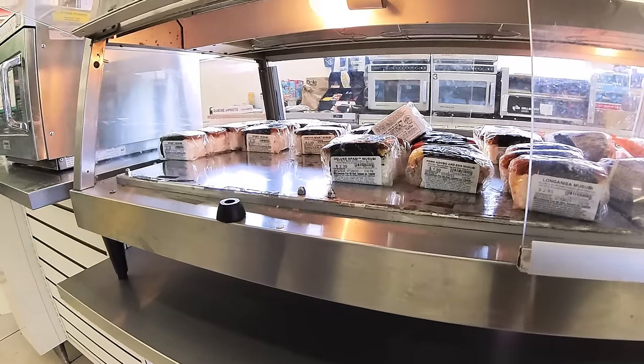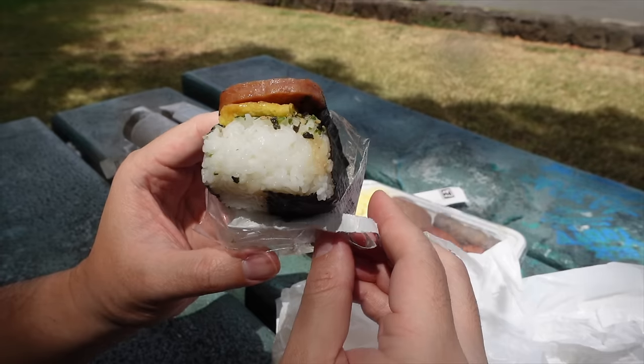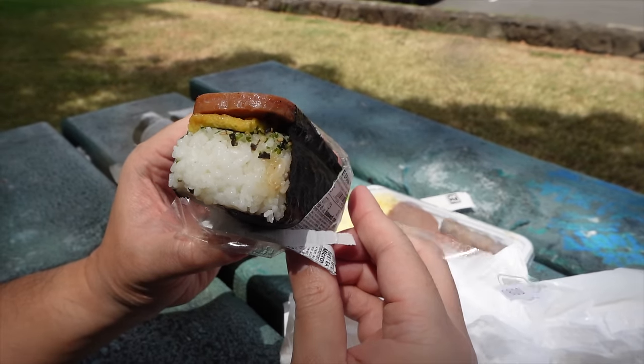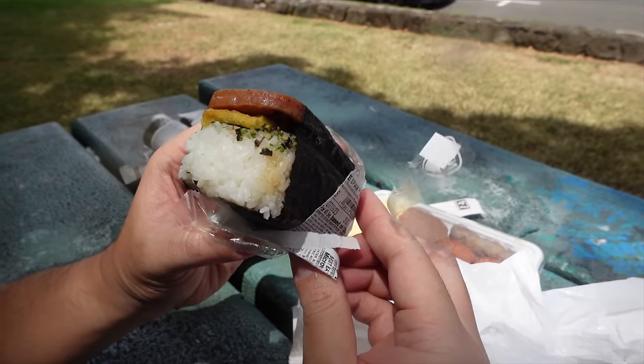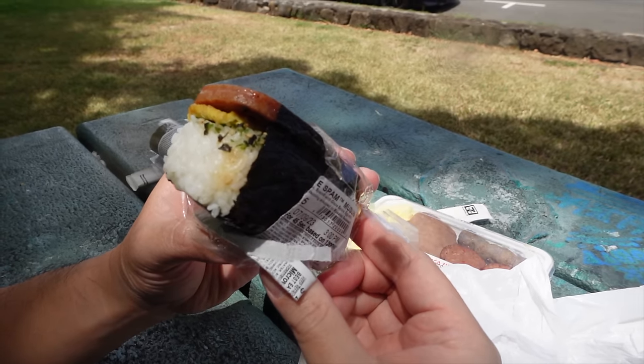Let us know what your favorite musubi is — do you like terry spam, katsu spam, terry chicken, deluxe? There's a big portion of spam which I love. The egg you can't really taste too much but it does give a little bit of creamy egginess. Love the furikake — and with the furikake and nori, you gotta check your teeth after. Pro tip: teeth check.